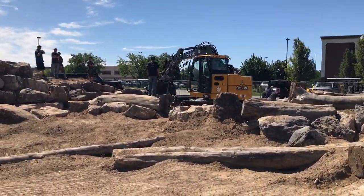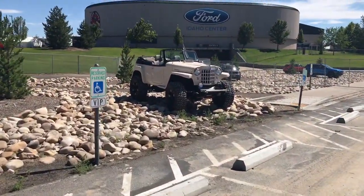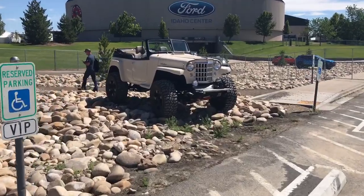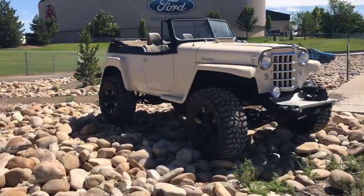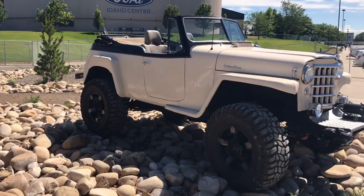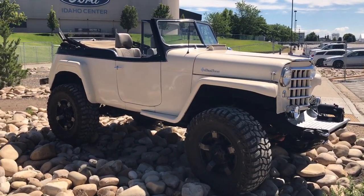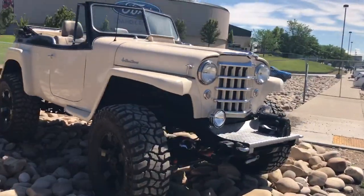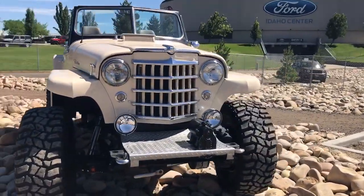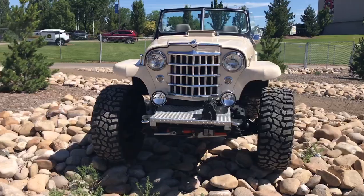They're setting up the course for the rock crawlers for the Jeeps. Here's a cool old Jeep. I don't know, just guessing, but I'm thinking 65, 70, 72 — maybe somewhere in there. Maybe older, I don't know. Good looking.